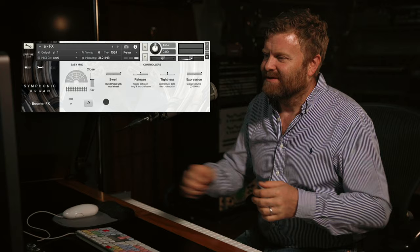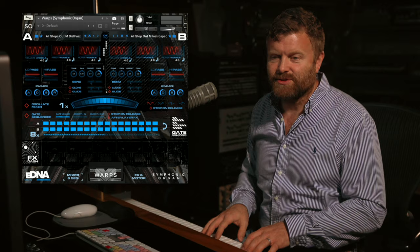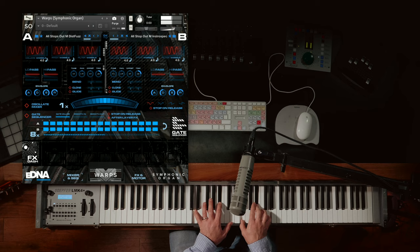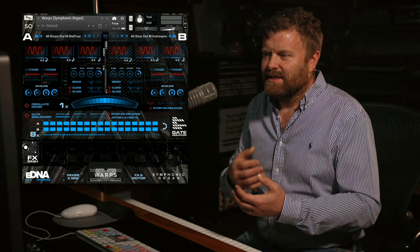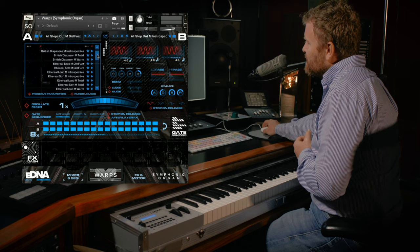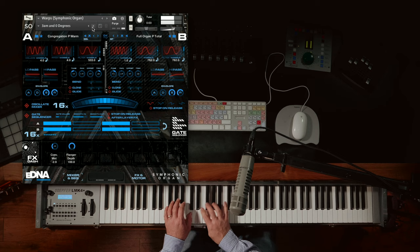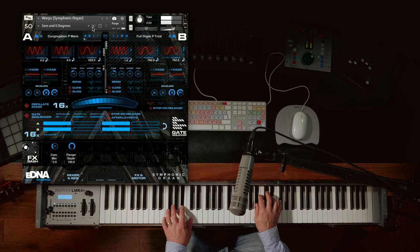You have the individual articulations in here as well, so you can load up a single patch and use that on its own. But then we have these incredible warps, presented in the eDNA engine. I'm just going to take you through a few of the snapshots in here — what we've done is taken the organic sound of the organ and put it through a load of outboard processing to create a whole new section of warped content. There's tons of great stuff in here for you to create your own patches.